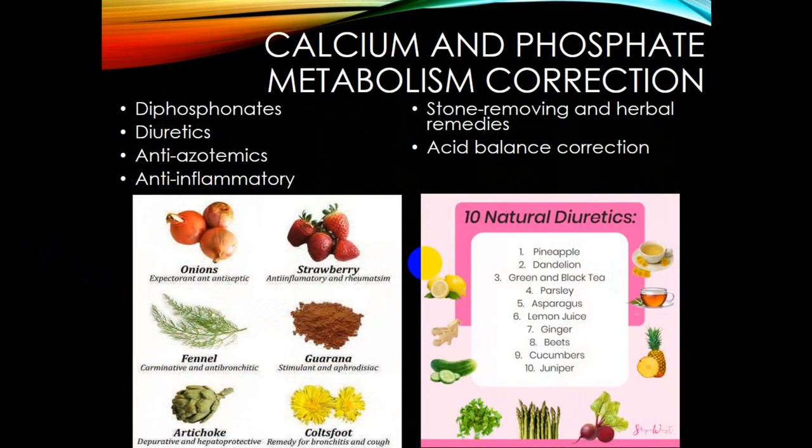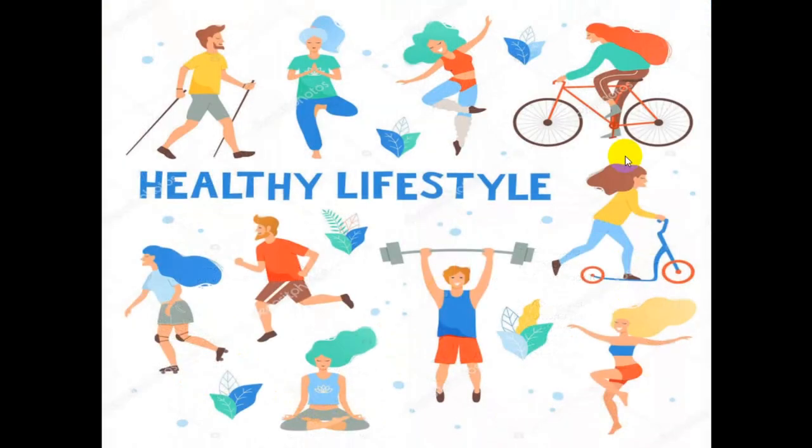Calcium and phosphate metabolism correction involves phosphonates, diuretics, anti-uricosurics, and anti-inflammatory drugs, as well as natural herbal remedies and acid-balance correction through diet. However, dietary measures alone are only supplementary — 100% results are not guaranteed. Recommended foods include onions, fennel, artichoke, and cold foods. Remember: a healthy lifestyle is the key.